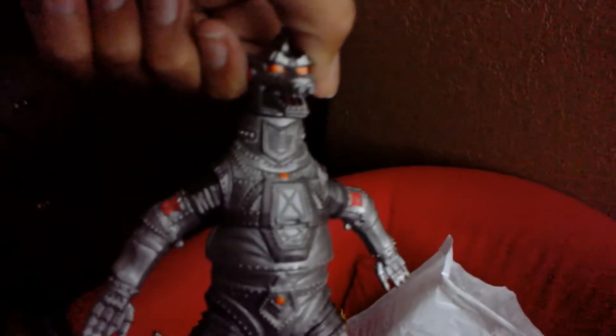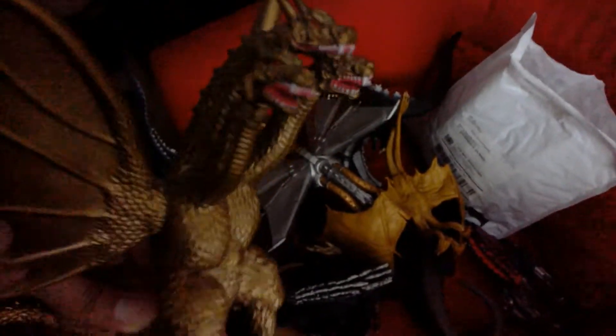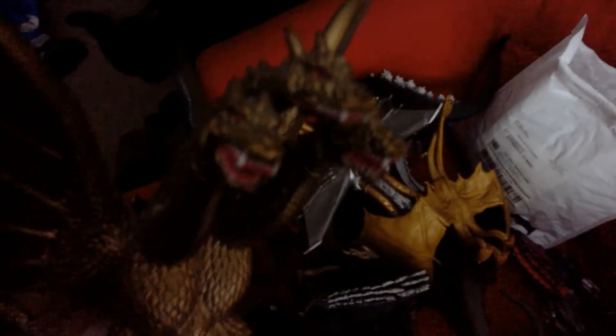Mechagodzilla 1974 by Bandai Creation — also an awesome figure. King Ghidorah 2001 by Bandai Creation — really awesome figure as well. Anguirus by Bandai — the Showa one — also an awesome figure.